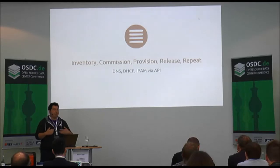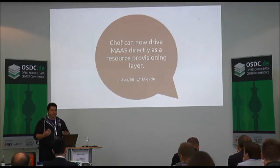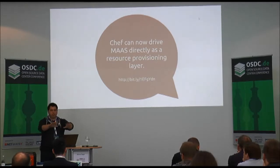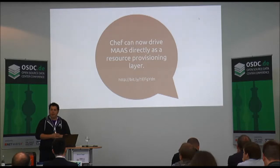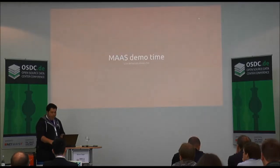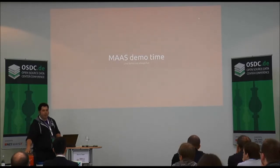Everything is available through a robust API that anything from a command line user to an actual application can hook into. Chef recently released a provisioning layer for MAAS, so if you have Chef scripts you want to push straight out to bare metal you can use Chef and MAAS to do that right now. I imagine other configuration management tools will be doing something similar as well.